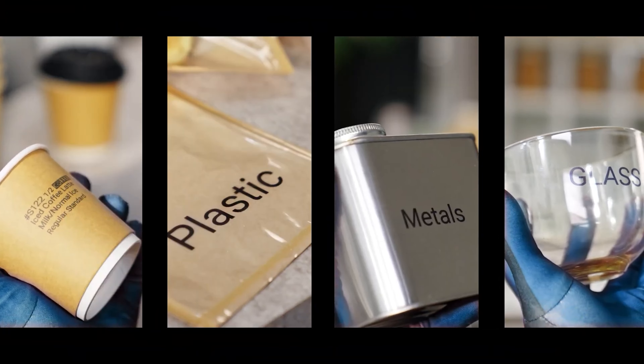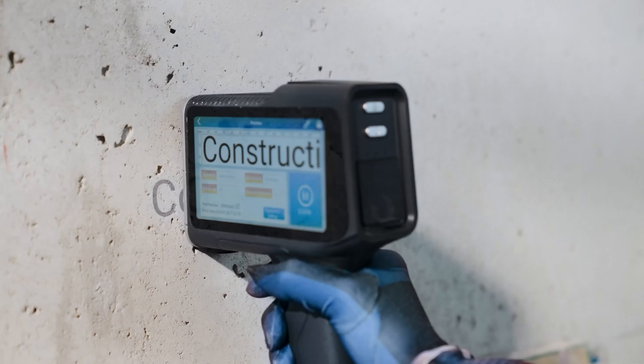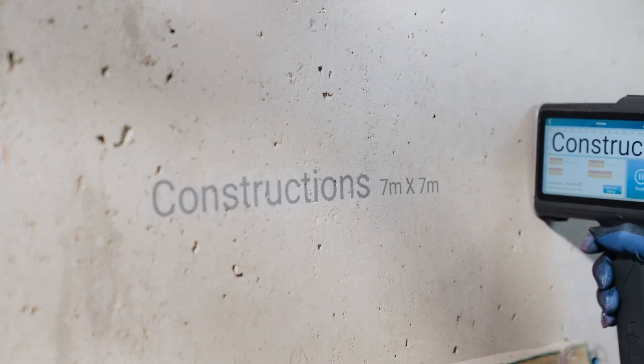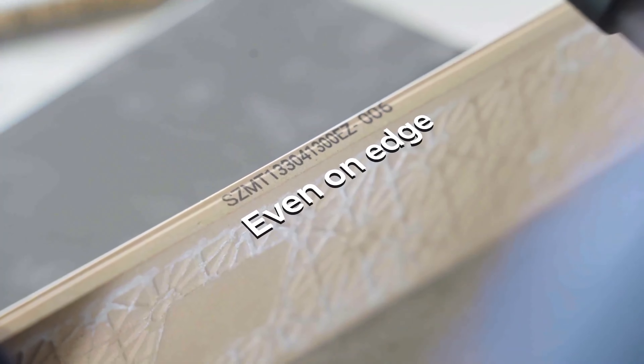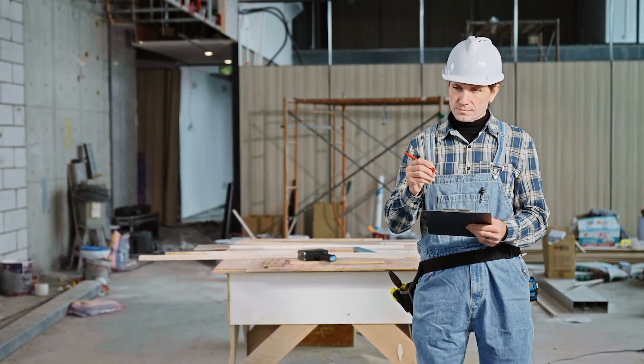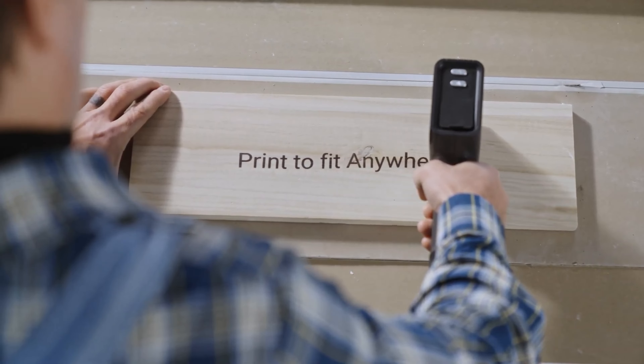Just choose your mode, whether it's a regular image or a QR code, and let the printer work its magic. With a high-quality output of 600 by 600 dpi, your prints will always look sharp and professional. Plus, with up to 10 hours of battery life on a single charge, you can tackle all your printing projects without interruption.